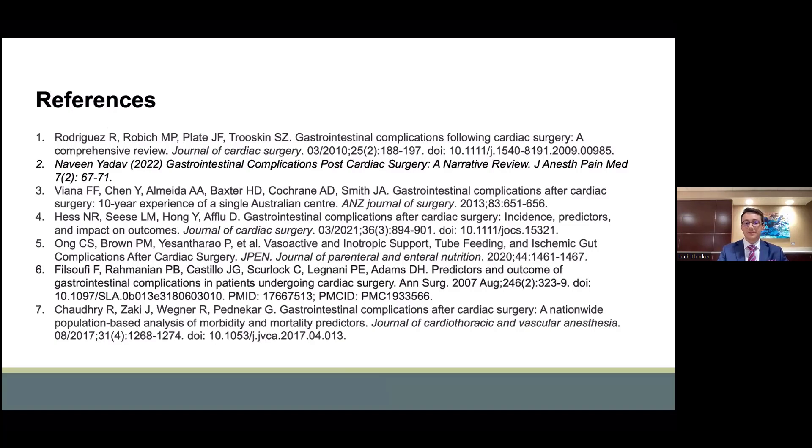These are our references. Thank you to the STS and to the Critical Care Committee for allowing us to present today. Please feel free to reach out to us with any questions or concerns. Thank you.